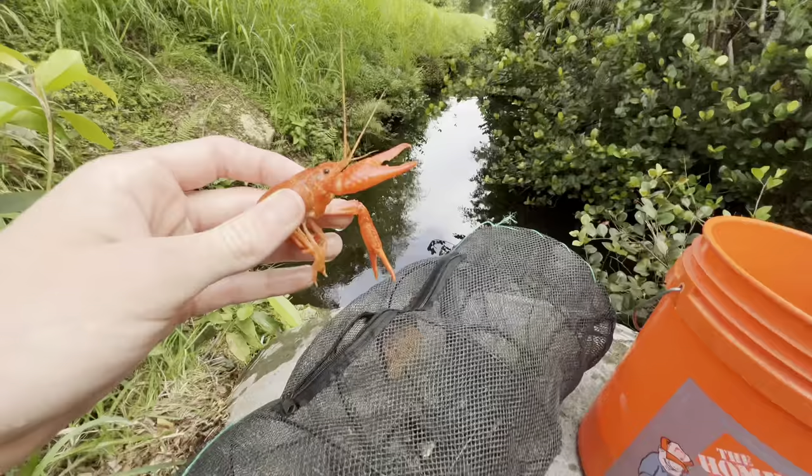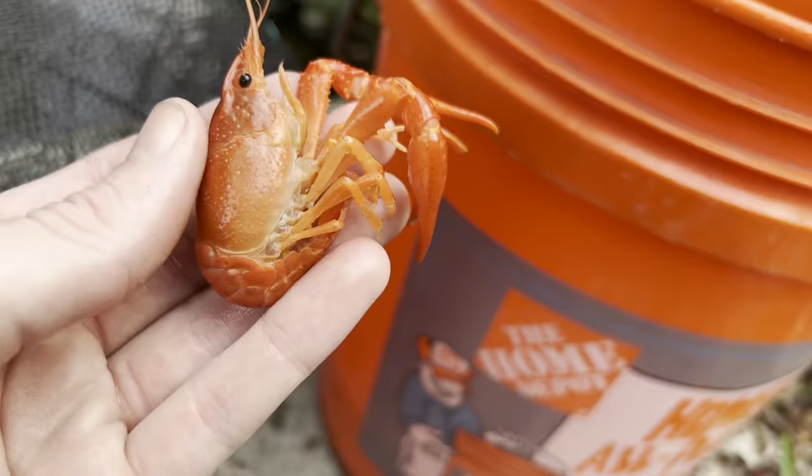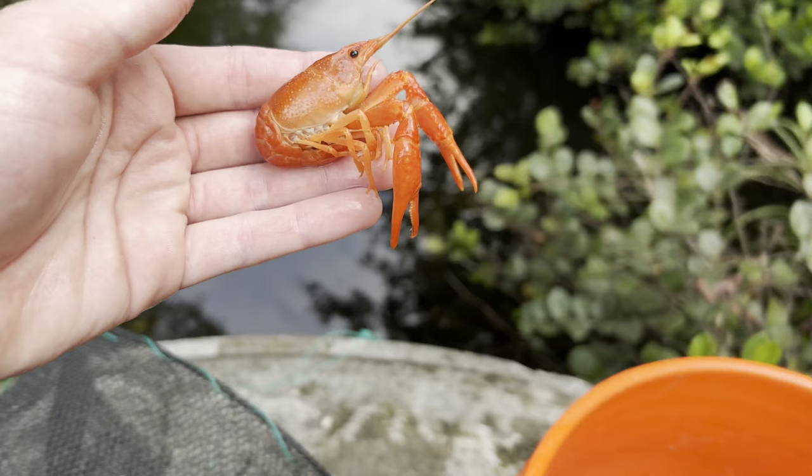Dude, that's a lobster — this is a freaking lobster, dude. That is not a crawfish. What is that? Are you kidding me? I've never seen a crawfish orange like that. Actually, I've seen little tiny ones online in videos, really tiny ones. You can't even see him — he blends in with the freaking bucket. You cannot even see him.